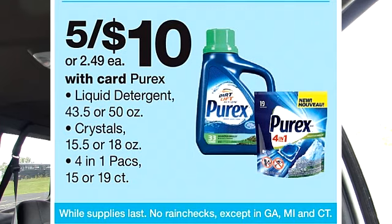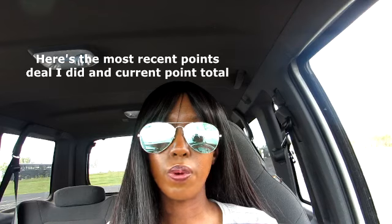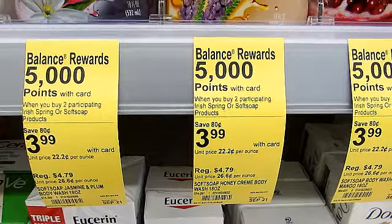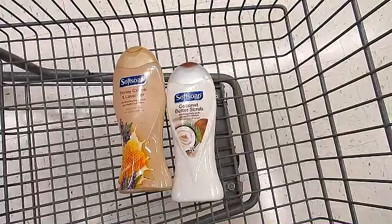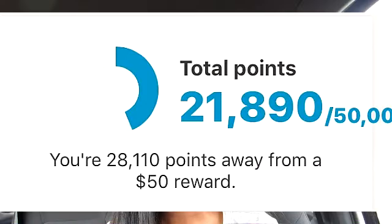There is a deal on the Purex laundry detergent. If you purchase five, you get them for $10. I can't even put into words how good this deal is. I cannot wait to purchase this detergent. If you remember from my previous video, I did tell you that I was going to use 10,000 points towards my purchase because Walgreens is requiring me to use some of my points or I will lose them. Once I use my 10,000 points, which is the equivalent of $10, that will make my laundry detergent free.